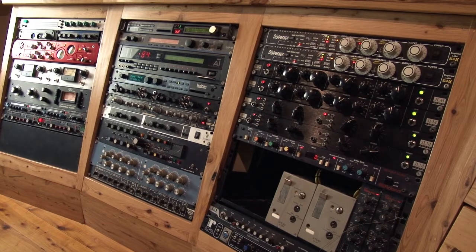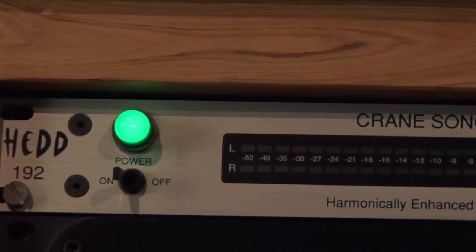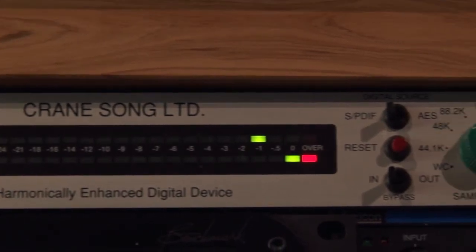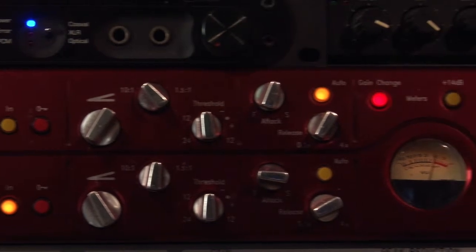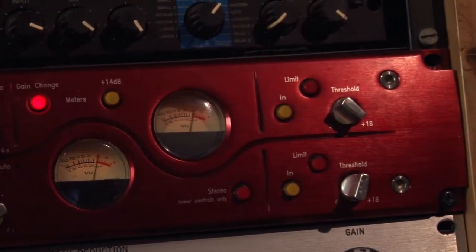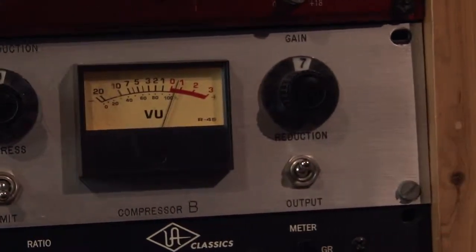I've noticed you've got a lot of outboard gear here. Can you talk us through it? We've collected a fair bit over the years. The main thing we like using is the Cranesong HEDD, which is an A-to-D/D-to-A clock — it just makes everything sound so nice. It has an EQ portion that adds harmonics and tape saturation if you're going straight digital. Then we've got some compressors: some Focusrite, JLM, 1176s, LA2As, URIs, Drawmers, and Brooke Sirens.